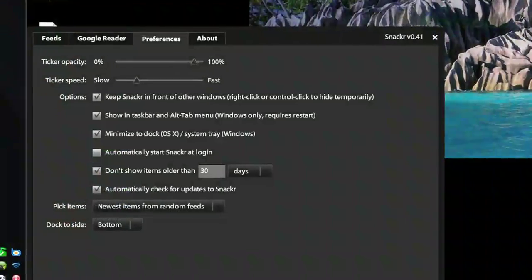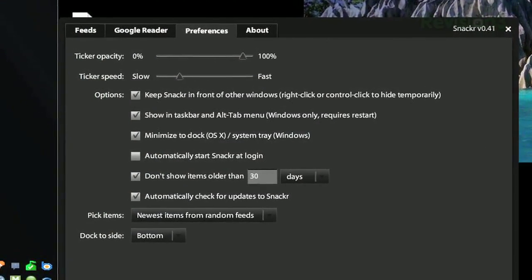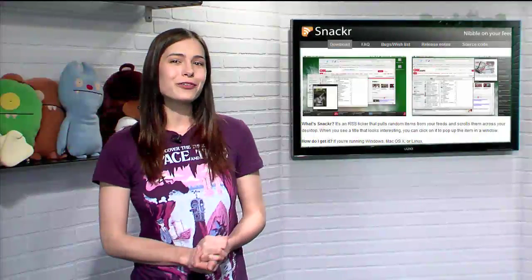The Options menu lets you adjust the opacity and speed of the ticker, whether or not to stay on top of all windows, and much more. So if you're always looking for a reason to be distracted, or just can't stand falling behind on current events, try Snacker today.